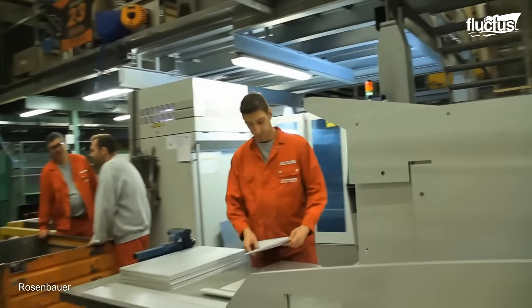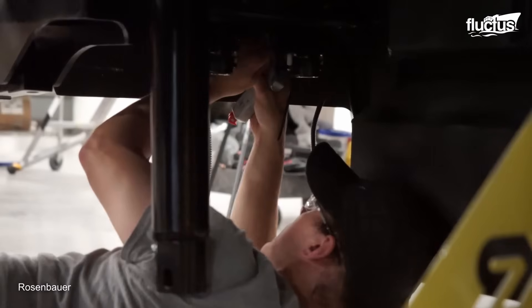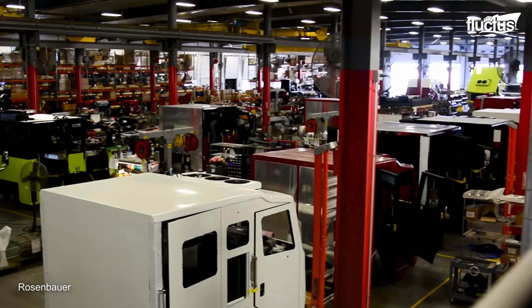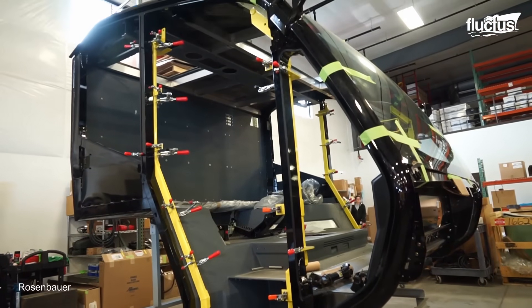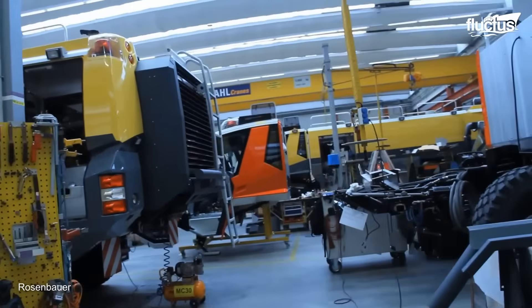Production begins with creating the base frame using high-strength steel sections to ensure the structure is torsionally rigid. To build its body, the company assembles four main prefabricated modules, which consist of the driver's cabin, the pump room module, the tank module, and the rear module.